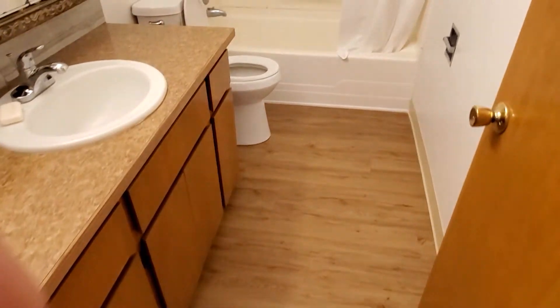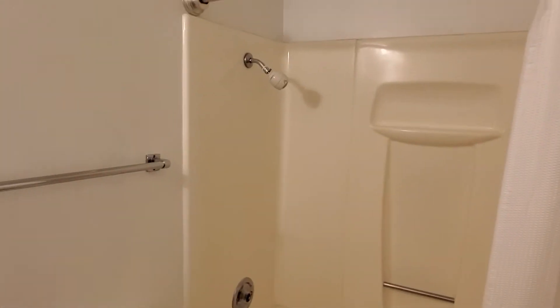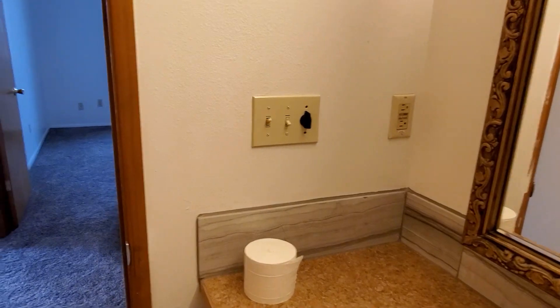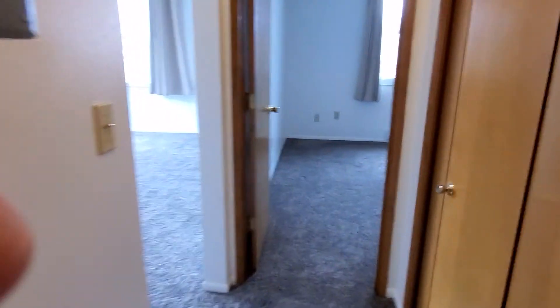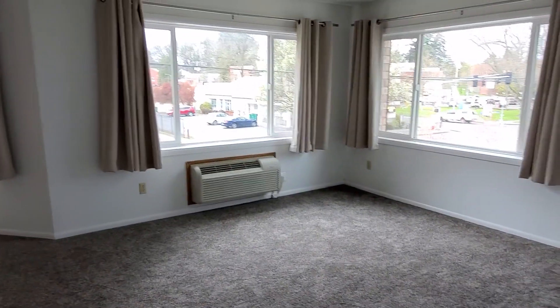We've got a new countertop and other things. There's the landlord in the mirror. Back out, and so that's apartment 9.